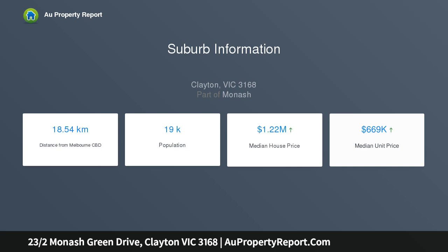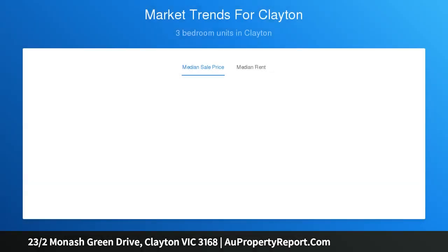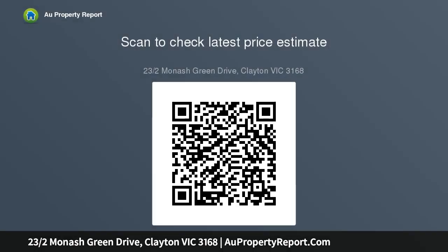The perfect package for those starting out, investors, or executive couples, this affordable Monash Green apartment complex has been designed to delight with its brilliant blend of style and space, further enhanced by a sparkling communal pool and manicured gardens that encourage you to relax and unwind. Continuing to impress, the apartment's bright and airy layout incorporates...